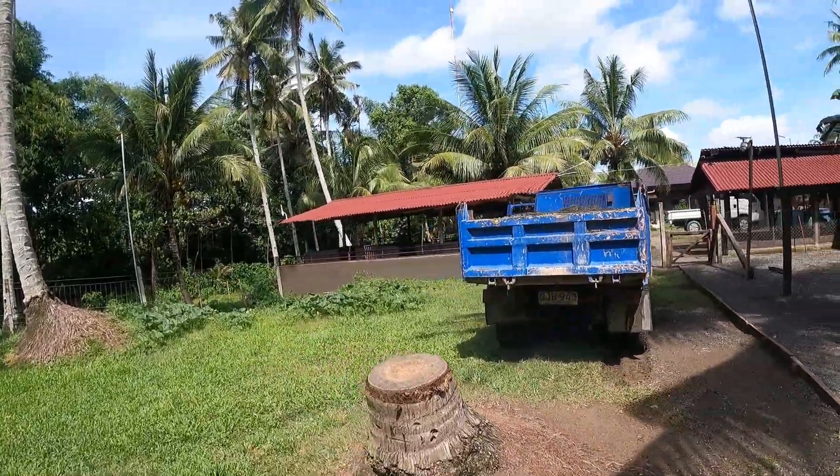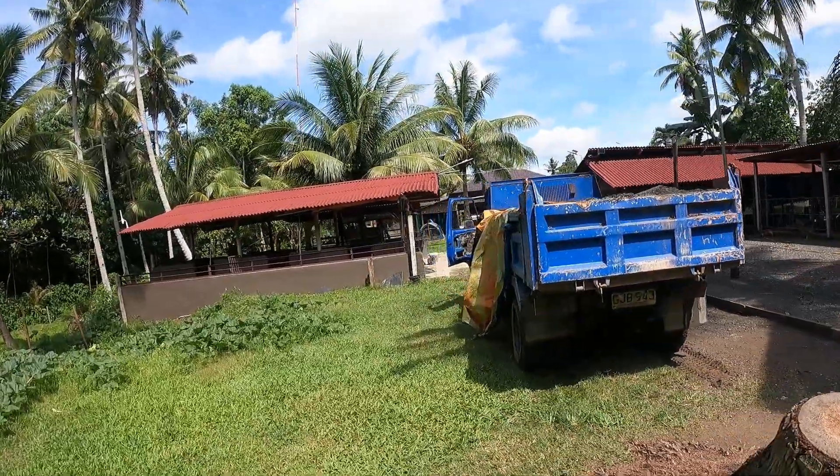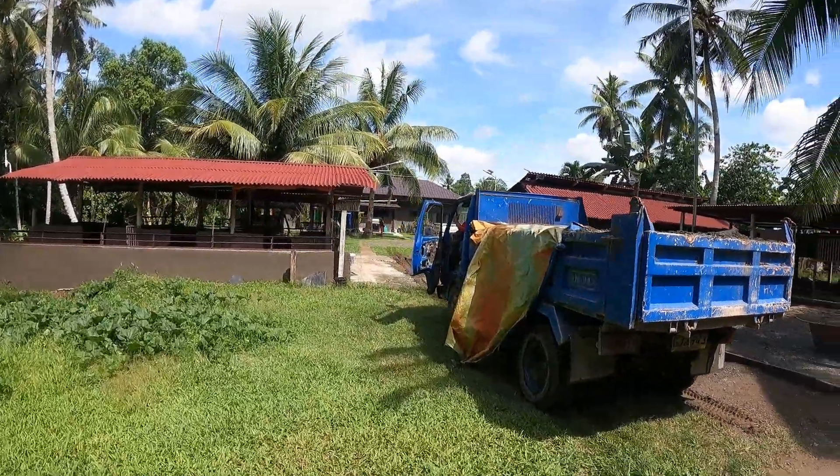Our gravel has just turned up. This is all we're going to use for our concrete, cementing, and all that stuff. Beautiful truck — held together by paint!